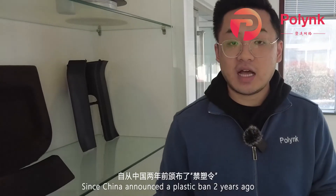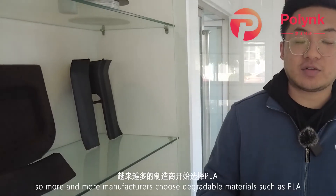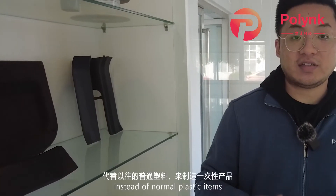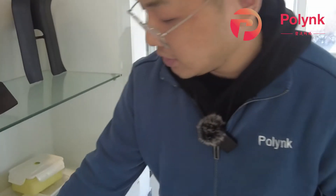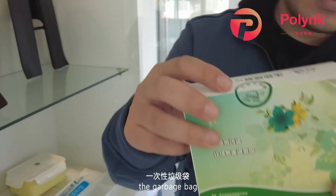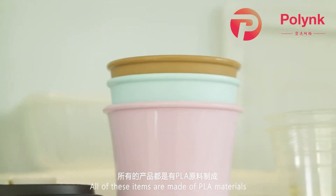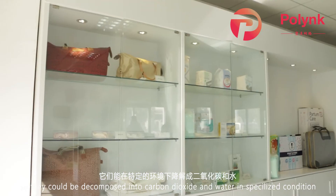Since China announced a plastic ban two years ago, more and more manufacturers choose biodegradable materials such as PLA, PBAT, and PBS to make disposable items instead of normal plastic items — such as cups, shopping bags, garbage bags, and milk bags. All of these items are made of PLA materials, so they can be decomposed into carbon dioxide and water under specialized conditions.